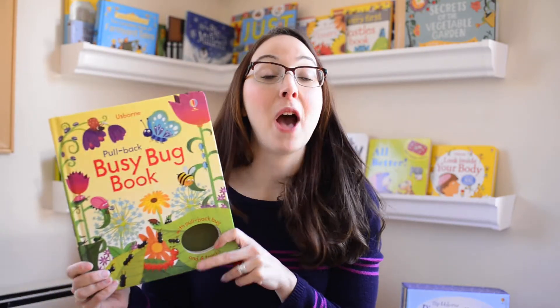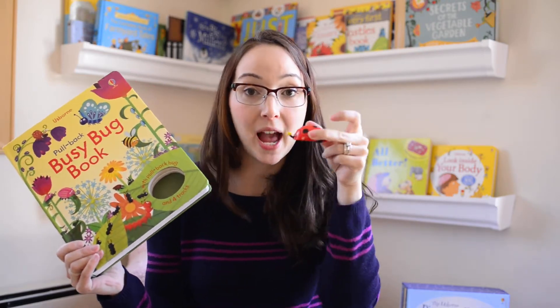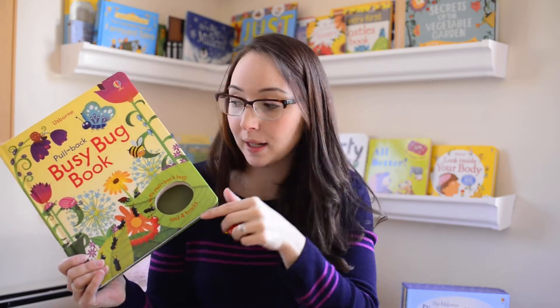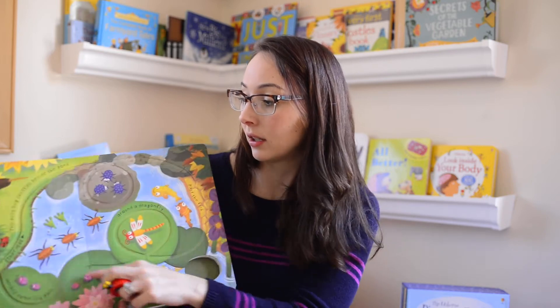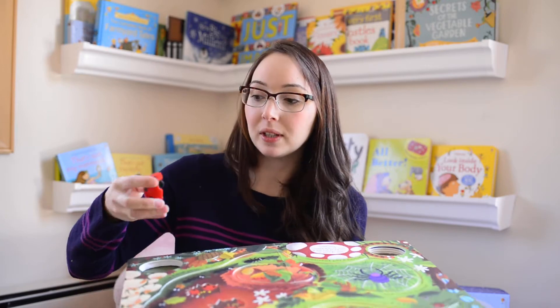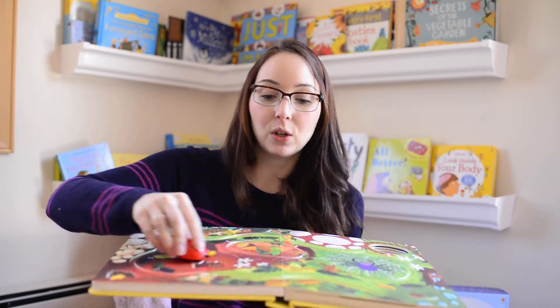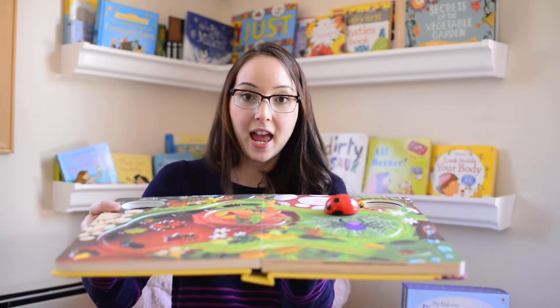We have busy books — pull-back and wind-up books. These come with a little toy and you can either wind it back to go or wind up the little knob. This is the Busy Bug Book. Each story has a track on every page and a little story that goes along with it. You take your busy bug, wind it back on the page, place it on the track, and around and around it goes. These are so much fun — hours of entertainment for kids.